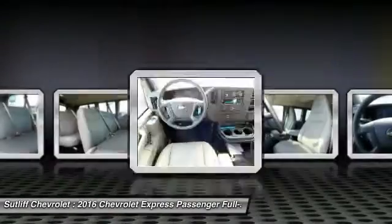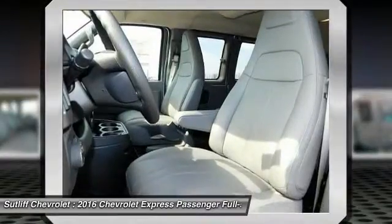AM/FM stereo radio, trip computer, MP3 player, and power door locks.